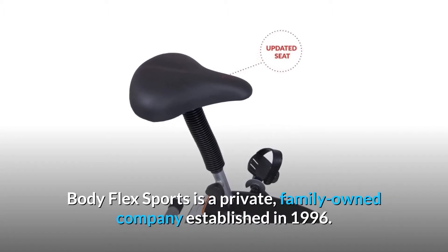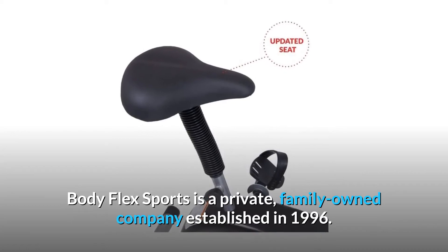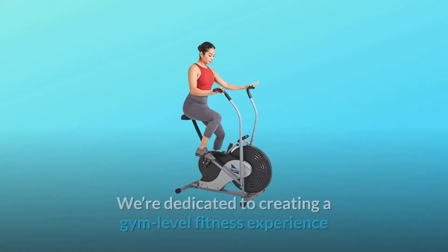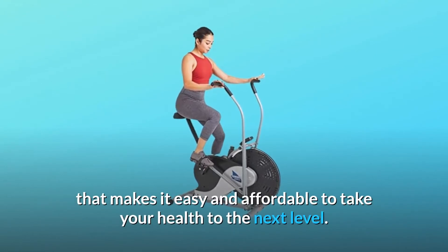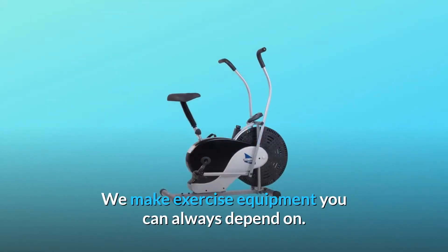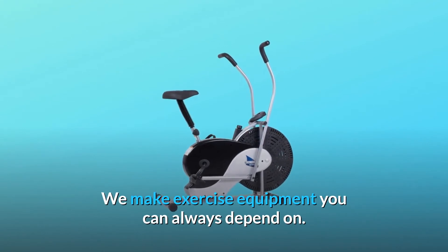BodyFlex Sports is a private, family-owned company established in 1996. We're dedicated to creating a gym-level fitness experience that makes it easy and affordable to take your health to the next level. We make exercise equipment you can always depend on.